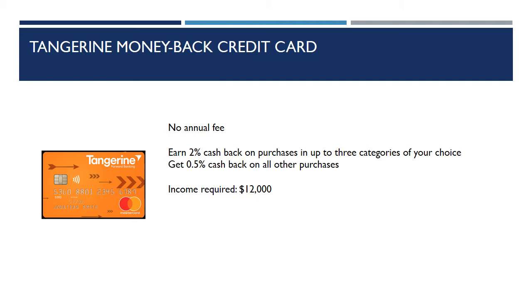The second card is the Tangerine Money Back Credit Card. Again, no annual fee. You can earn 2% cash back on purchases in up to three categories of your choice, and 0.5% cash back on all other purchases. The minimum income required is $12,000.